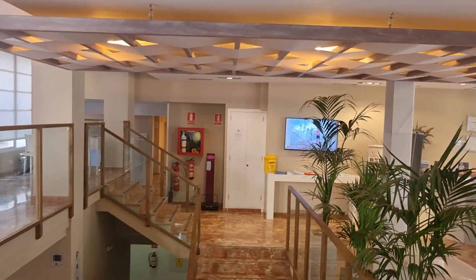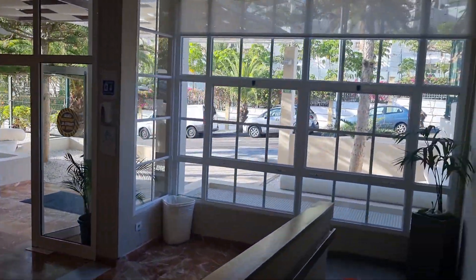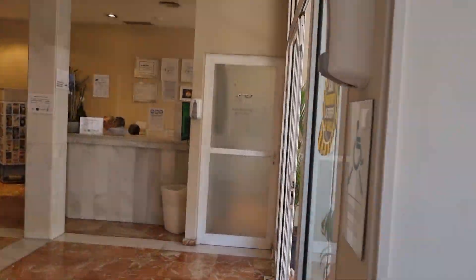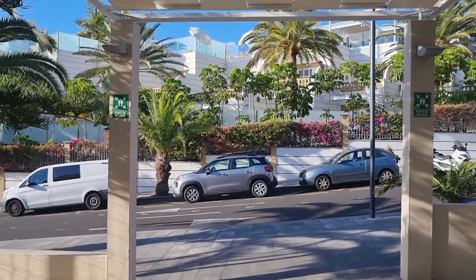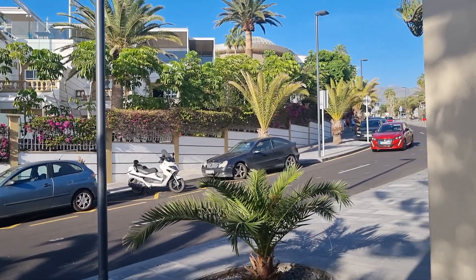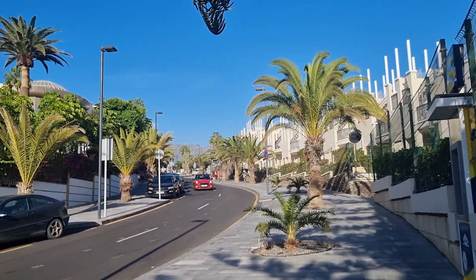There's the reception area, and probably a restaurant downstairs as well. Close to here you've also got the Yucca Park, which I've not found yet — hopefully I'll find it soon. Just go up the hill — it's a bit of a gradient, so taxis are going to be popular here.